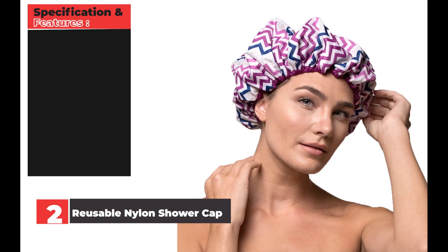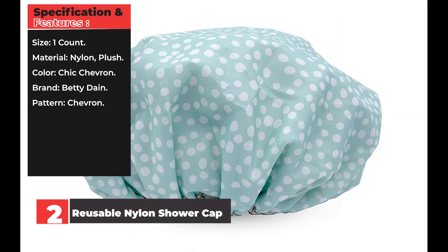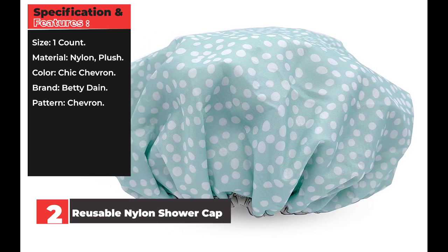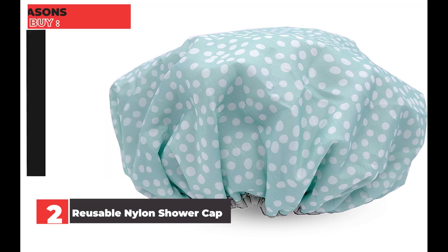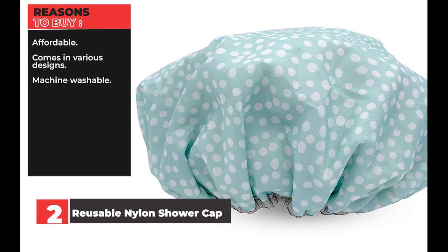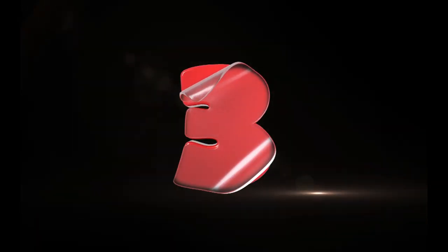Specification and features — Size: one count. Material: nylon, plush. Color: chic chevron. Brand: Betty Dane. Pattern: chevron. Reasons to buy: affordable, comes in various designs, machine washable. Reasons to avoid: reviewers note it feels tight.